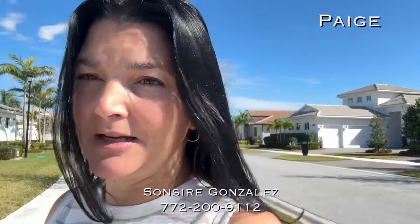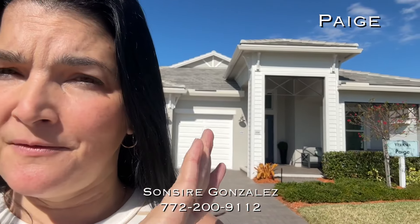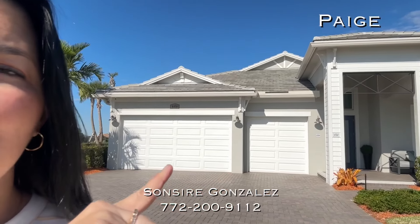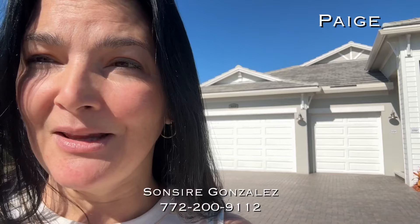It is February 2nd and it's absolutely stunning here in Florida — these are what Florida winter dreams are all about. I'm going to show you the Page real quick. This one is in the coastal elevation, which is my favorite elevation for this particular house. It has a three-car garage that is front facing, and you can build this house for about $700,000 with a good piece of land and some beautiful upgrades.